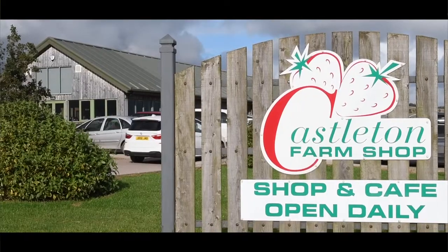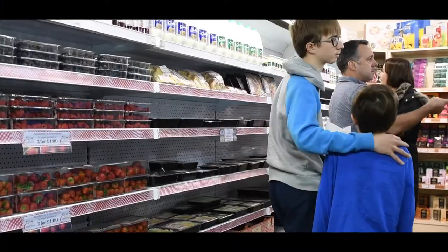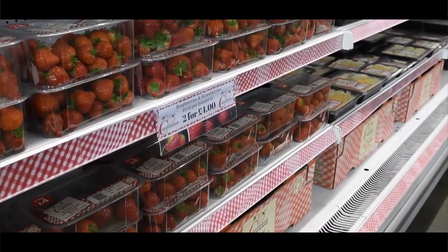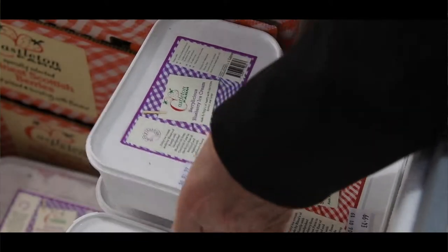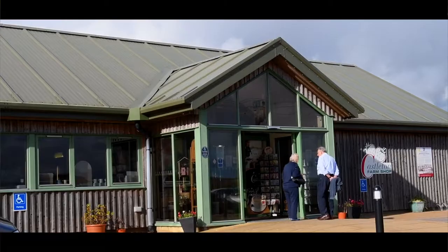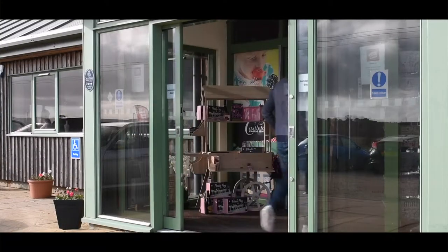I'm Anna Mitchell and I run Castleton Farm Shop and Cafe. In 2004 we opened a small farm shop in our local village so that we could sell fruit directly to customers. It proved to be very popular and it gave us the confidence to go forward and build a custom-built farm shop and cafe on the farm.